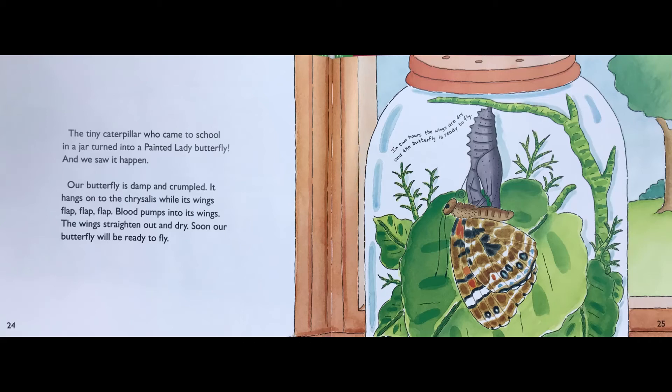Our butterfly is damp and crumpled. It hangs on to the chrysalis while its wings flap, flap, flap. Blood pumps into its wings. The wings straighten out and dry. Soon, our butterfly will be ready to fly. In two hours, the wings are dry and the butterfly will be ready to fly.